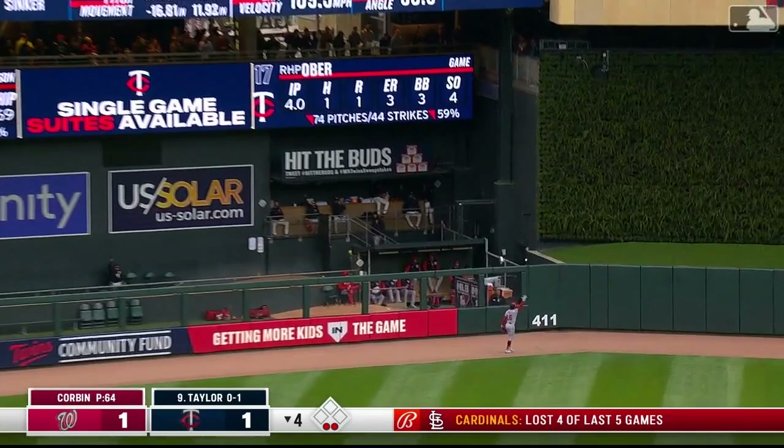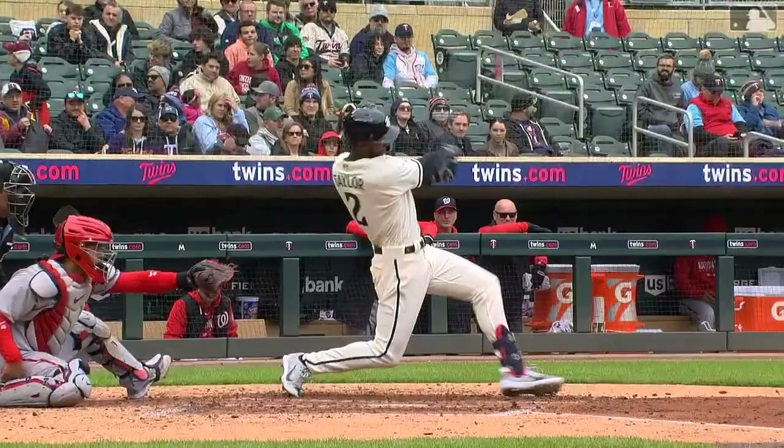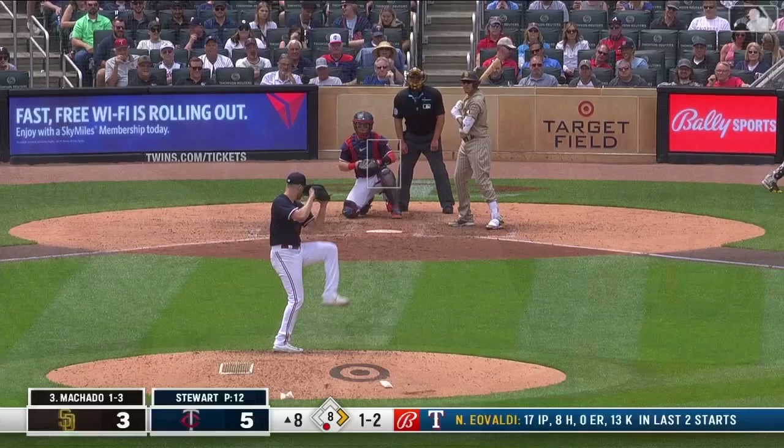A high fly to deep center field — Robles will watch it leave — a pair of solo home runs here in the fourth, and the Twins take the lead. 109 and a half miles an hour off the bat — that ball was hammered. That's a second straight at-bat where Michael Taylor is squaring one up. The last time it went on the ground with the bases loaded, but this one did not go on the ground until it was in the bullpen.